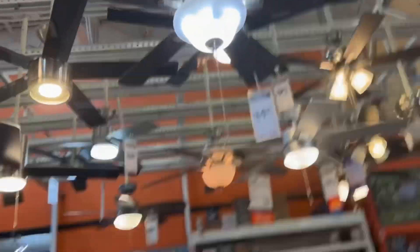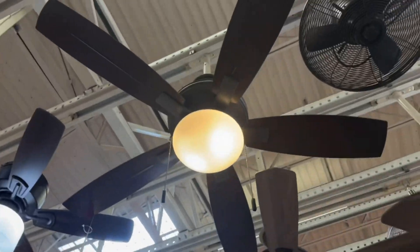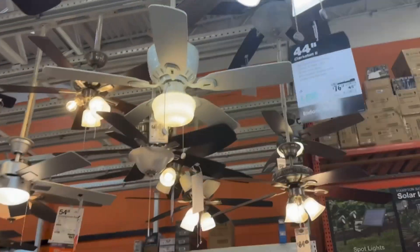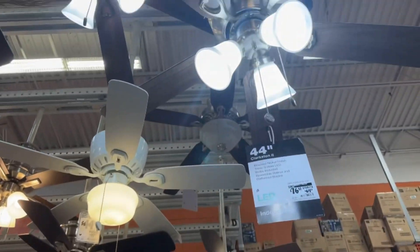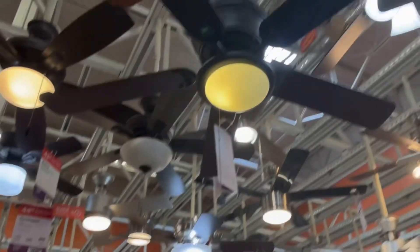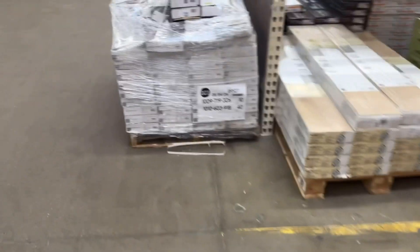Got a Hampton Bay Hawkins, another Hampton Bay Hawkins maybe, Hampton Bay Gazebo, Hampton Bay something, Hampton Bay Middleton, Hampton Bay Middleton, Hampton Bay Clarkston — don't know what that is — another Clarkston. Got quite a few. It's a pretty small display so that's pretty much it. All right guys, so that was the display.